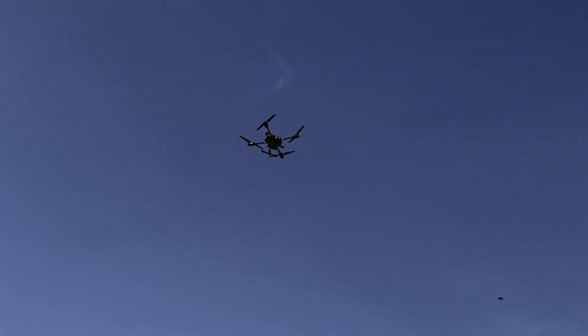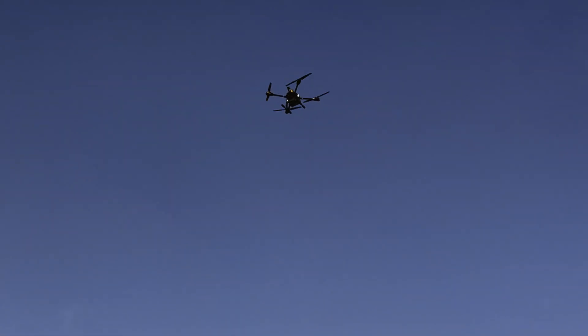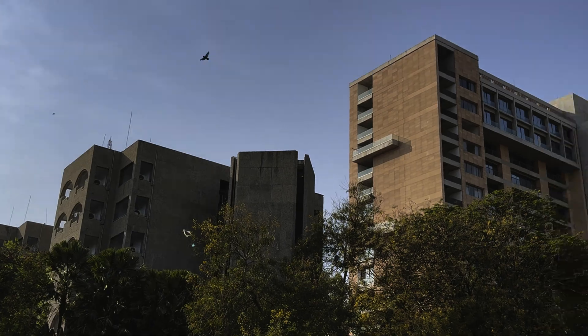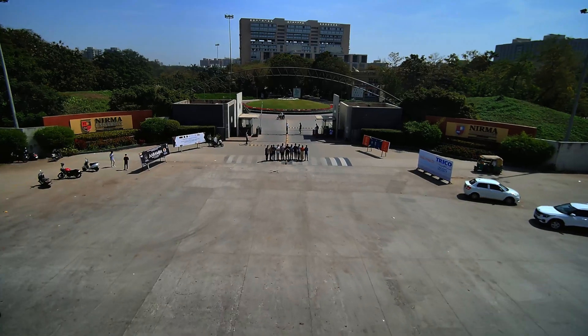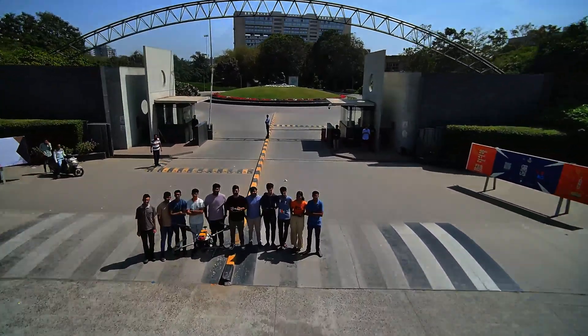With engineering, teamwork and relentless innovation, Team Arrow presents our competition-ready drone. This project represents our passion for UAV technology and our commitment to excellence. We thank the organizers, our mentors, and everyone who has supported us on this journey.